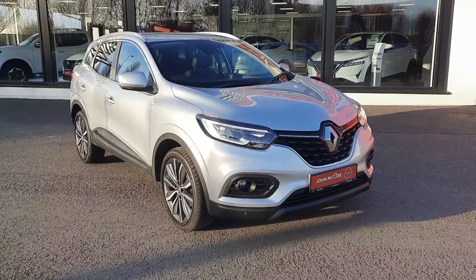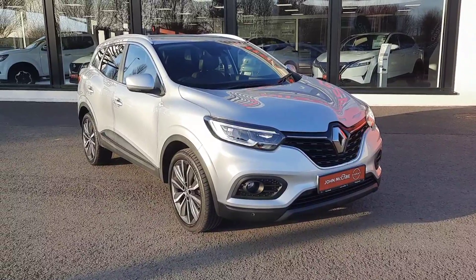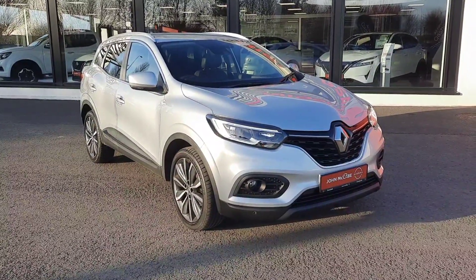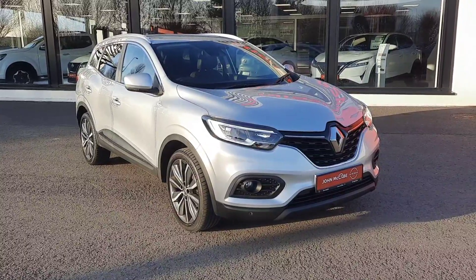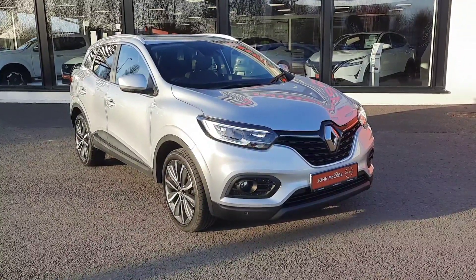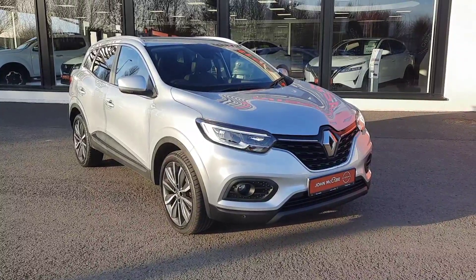Thanks very much for watching. If you have any questions on this car or any cars we have in stock, please don't hesitate to contact myself, Barry, on 042 935 1333. That's Barry at John McCabe Nissan, Dundalk. Thank you.